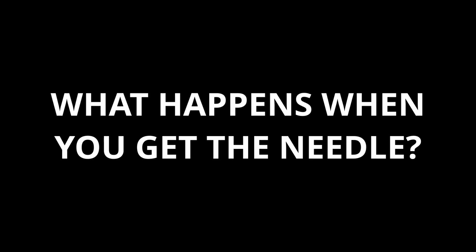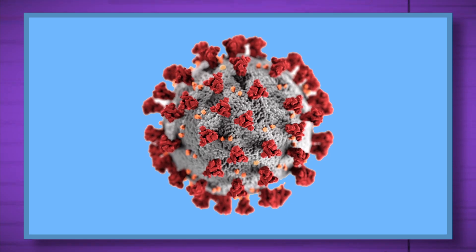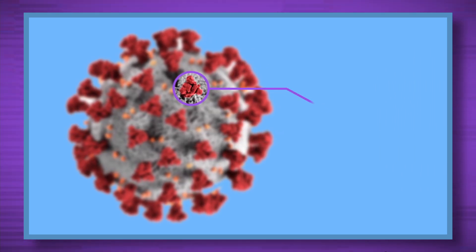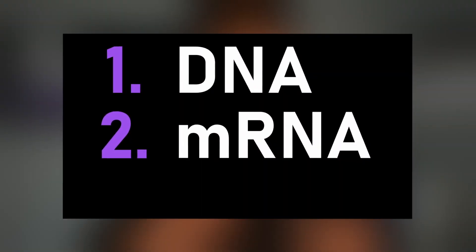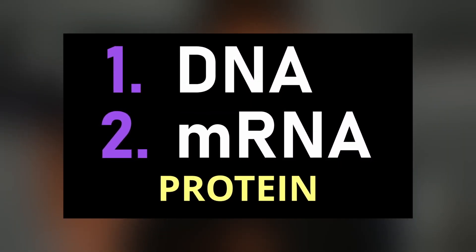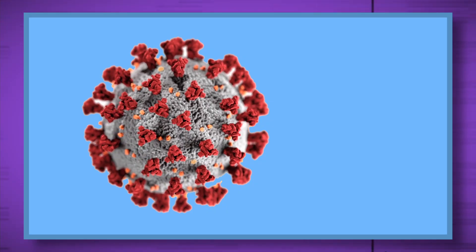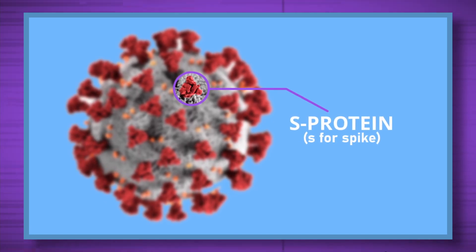So what happens when the person in the lab coat sticks the vaccine needle in your arm? If you haven't seen a picture of the SARS-CoV-2 virus, here it is. The most important piece of this virus is this part right here — it's a protein. The SARS-CoV-2 virus just so happens to have the same process as us when it comes to making protein: DNA, mRNA, protein. And this is what is given to us when we take the shot — the DNA or the mRNA of SARS-CoV-2's protein. Not the whole SARS-CoV-2 virus, but this part right here. This protein — it's called the S-protein.